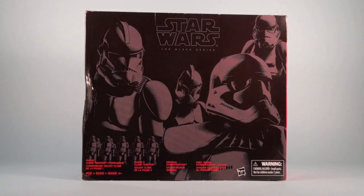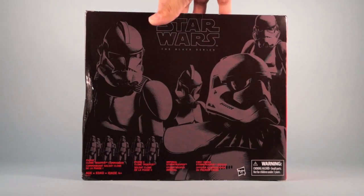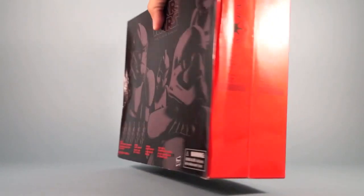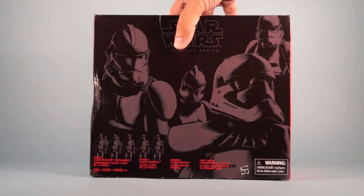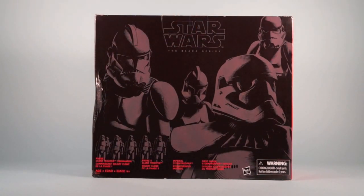The recent Target exclusive Poe Dameron versus Riot Control Stormtrooper has the same deal where there's nothing on the box referring to it as a certain named pack, but the Target sales ads and maybe the computer system refers to it as the Escape from Destiny. So there's a chance this also has some kind of internal name — it could be that Evolution name internally — but for now I'm just going to call it the Trooper 4-Pack.